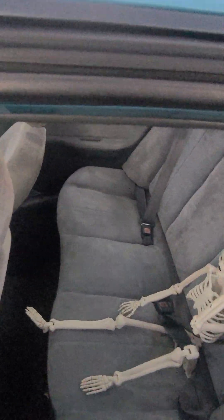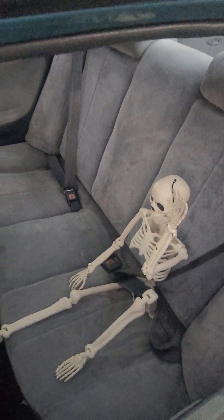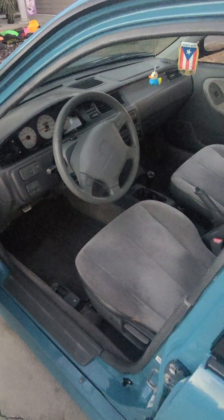The back seats are as immaculate as the front. It does have EK OEM mats that I sourced, just because finding EG-8 mats would be damn near impossible and not worth the money.